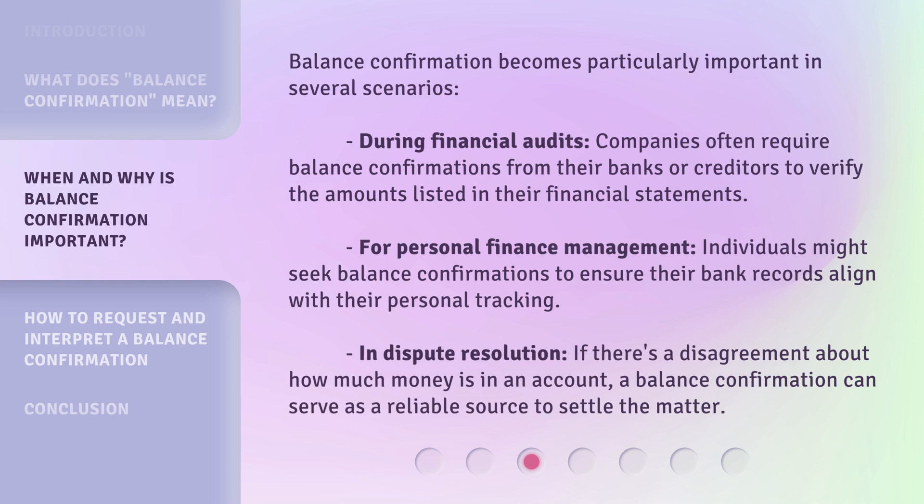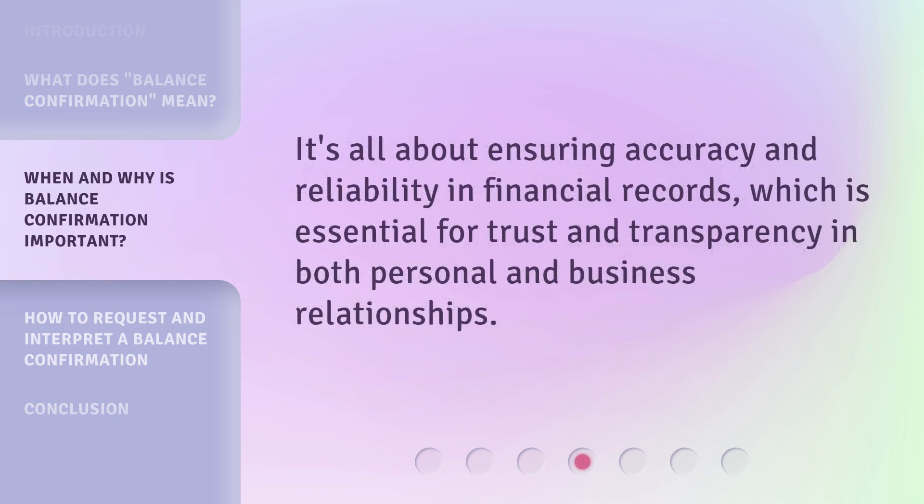For personal finance management, individuals might seek balance confirmations to ensure their bank records align with their personal tracking. In dispute resolution, if there's a disagreement about how much money is in an account, a balance confirmation can serve as a reliable source to settle the matter. It's all about ensuring accuracy and reliability in financial records, which is essential for trust and transparency in both personal and business relationships.